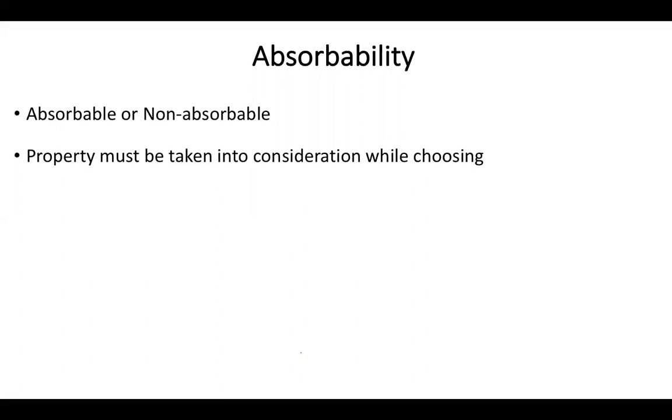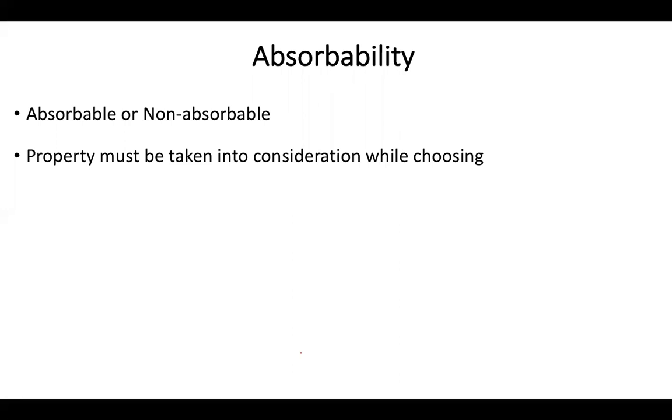Sutures can be absorbable or non-absorbable, and this must be considered when choosing. For example, absorbable sutures should be used in biliary or urinary tract surgery to reduce stone formation and tissue reaction, whereas non-absorbable sutures are commonly used for vascular anastomosis for their predictability and longevity. Biological or natural sutures are proteolyzed — less predictable and cause local tissue irritation. Synthetic polymers are hydrolyzed, are better predictable, and are typically non-carcinogenic.